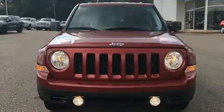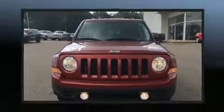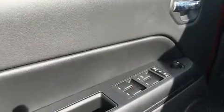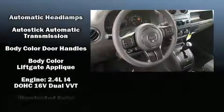Jeep prioritized comfort and style by including an automatic dimming rearview mirror, front fog lights, heated door mirrors, a roof rack, rear wipers, and more. Audio features include a CD player with MP3 capability and four well-positioned speakers.